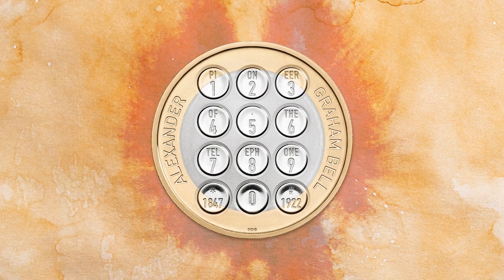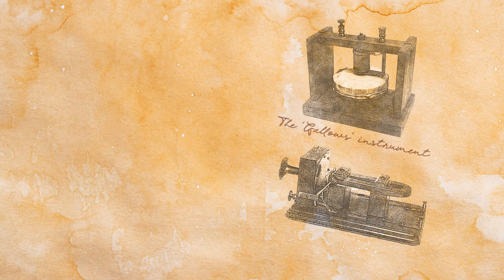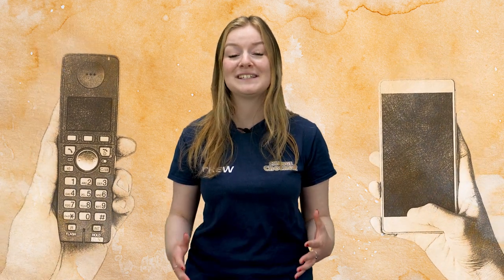This UK £2 features an instantly recognisable design inspired by the humble telephone. Whilst pursuing a career as a teacher of the deaf and hard of hearing, Alexander Graham Bell began researching methods to transmit several telegraph messages simultaneously over one single wire. This was a major focus of telegraph innovation at the time, and one that ultimately led to Bell's innovation of the telephone. Bell filed a patent describing his method of transmitting sounds on February the 14th, 1876, and just one month later, the patent office awarded him what is said to be one of the most valuable patents in history.